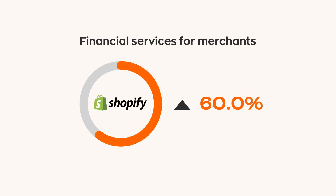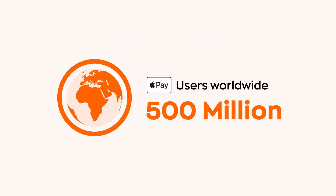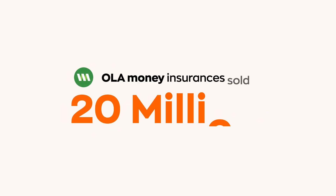More than 60% of Shopify's revenue comes from financial services and solutions for merchants on the platform. Apple Pay now has 500 million users worldwide. In 2019, Ola Money sold 20 million insurances to its customers. There's more, and now even you could make it possible for your business.